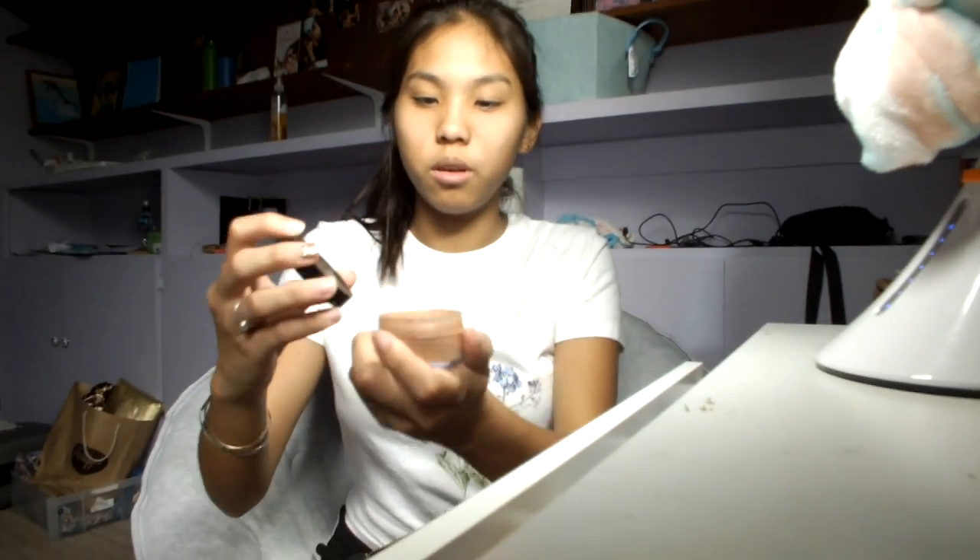Then the last one is my strawberry EOS. Next I have this foundation powder from Avon — it's literally just powder. I also have concealer here. I like this one because when you squeeze it out it's like a sponge, so you can just put it underneath your eye and stuff. It's pretty cool.